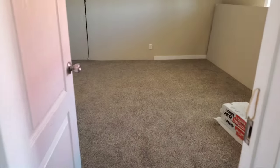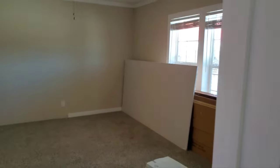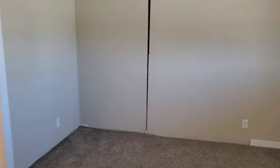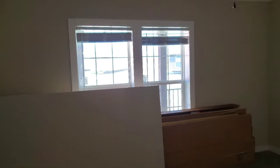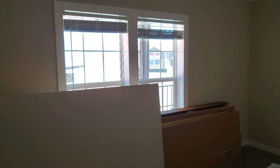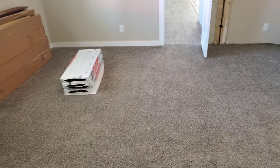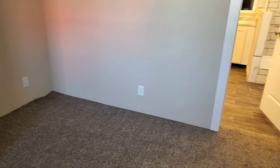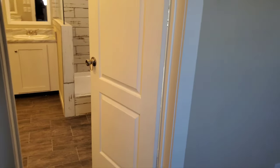Coming over here to your master bedroom. Still got those two large windows and your ceiling fan. The marriage line goes right through the bedroom, which means it can still be big even with that porch right outside the window. Some customers want to put doors right there so you can walk straight to the porch from your bedroom — we can do that too. This is a large bedroom; you can easily fit a king-size bed against the wall with two nightstands, still have room for dressers, a chest, or even a rocking chair in the corner.